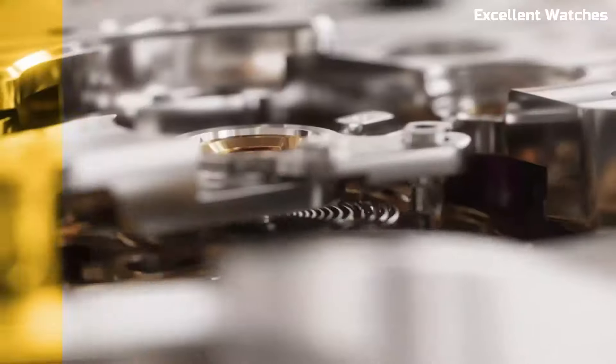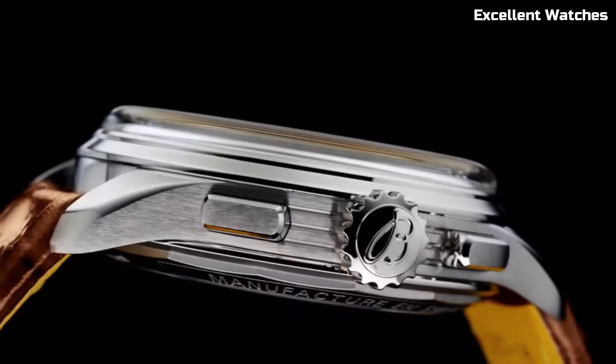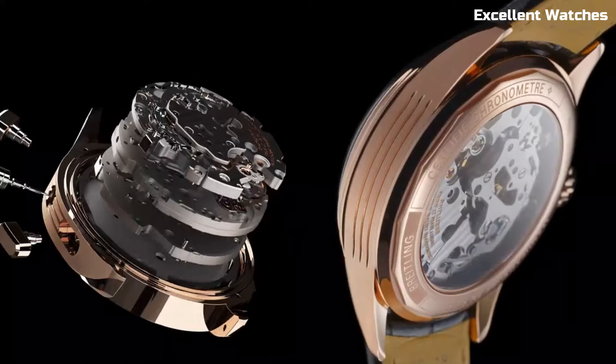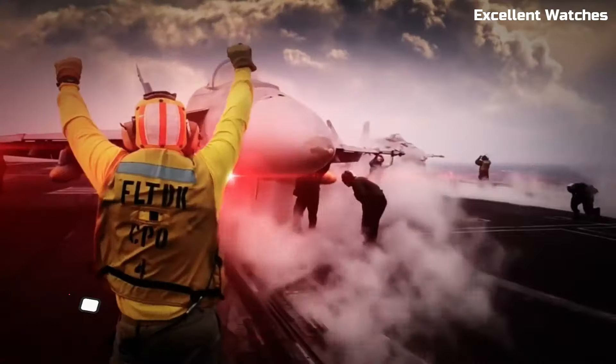Powered by automatic movements, they promise accuracy and reliability. The Bradeling Premier Heritage is more than a watch — it's a nod to the brand's heritage and a statement of timeless elegance for those who appreciate tradition and timeless design.